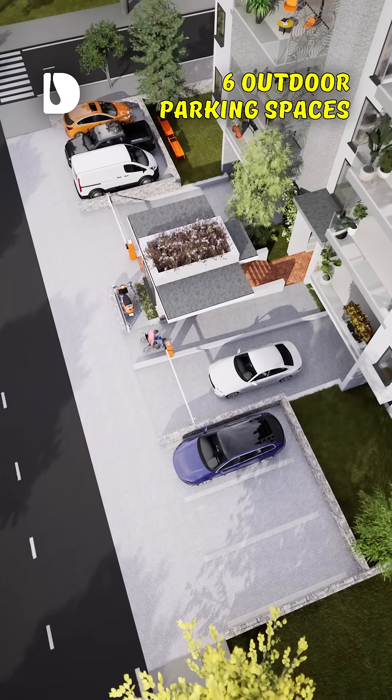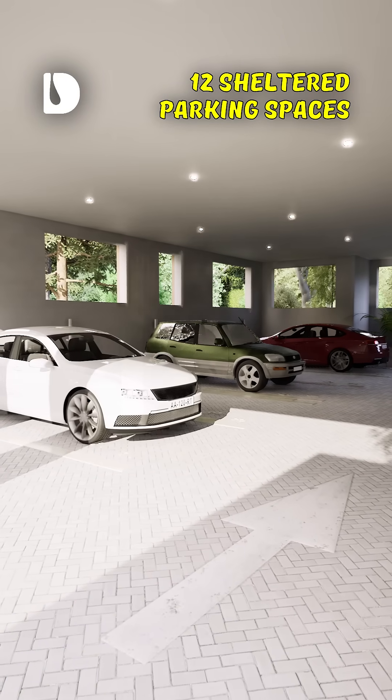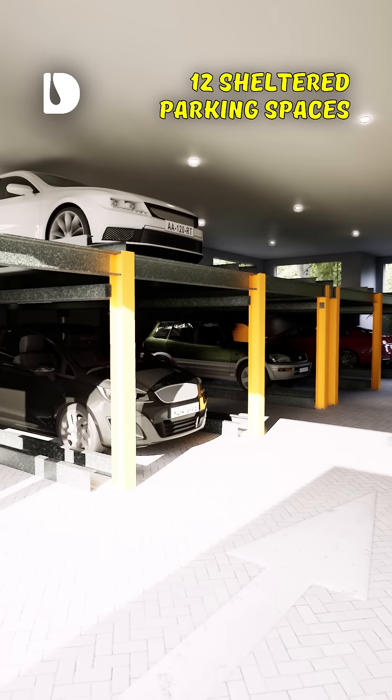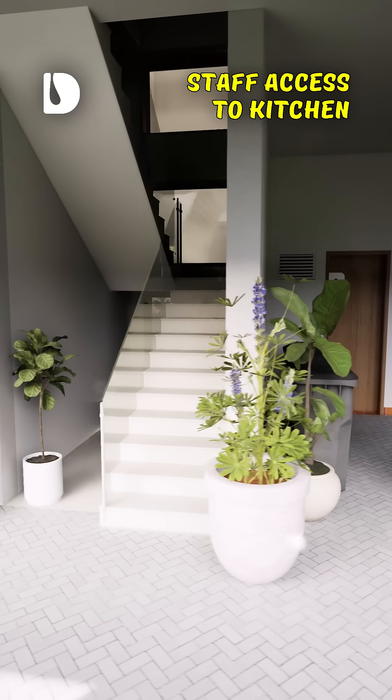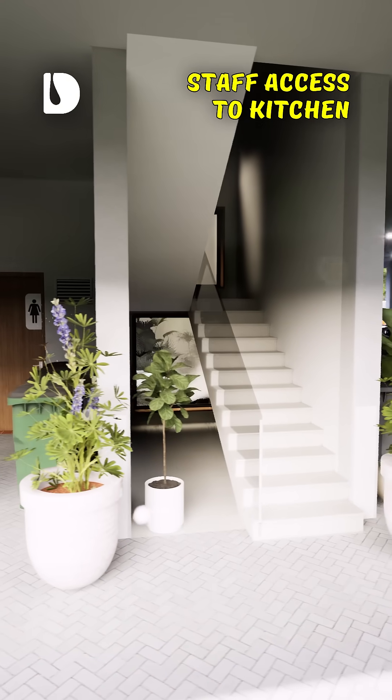Down below, six outdoor parking spaces, plus a half-basement with 12 sheltered parking spots, expandable with a stacking system to 24 parking spots. Staff and deliveries use a separate rear staircase, so privacy stays perfect.